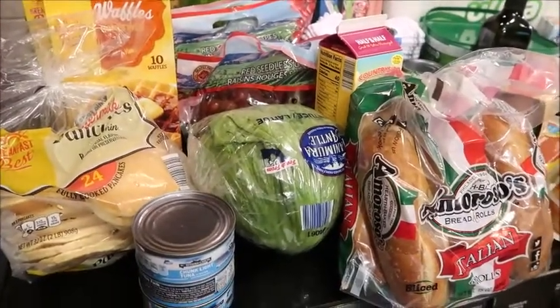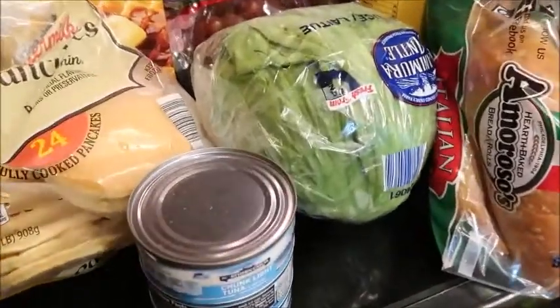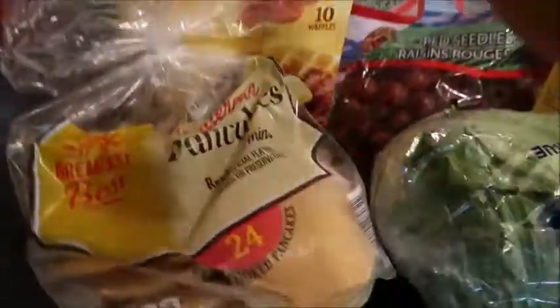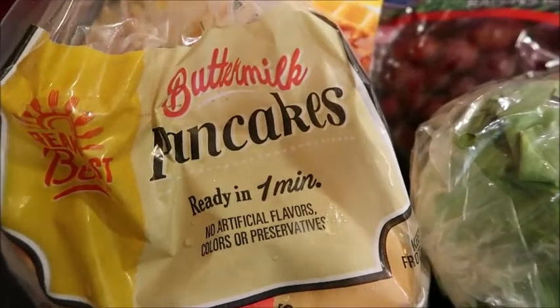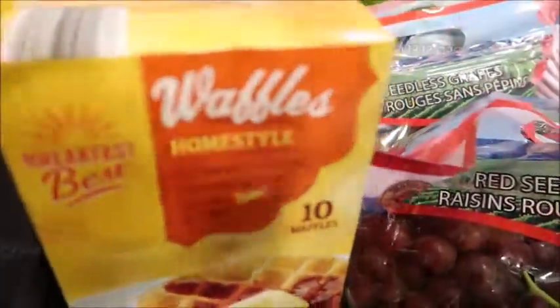Here is what I got at Aldi and BJ's this week. I got three cans of tuna, these frozen pancakes — these are nice to have on hand, the kids can just pop them in the microwave if they don't feel like making them from scratch — and two boxes of waffles. These were really cheap, they were like $1.19 each.